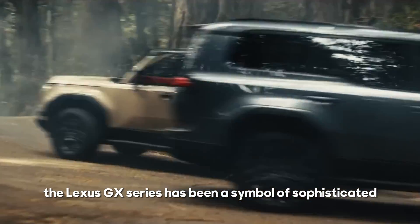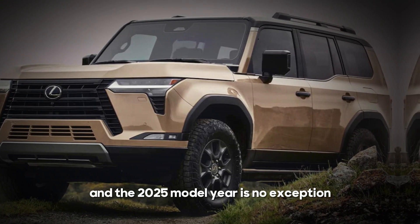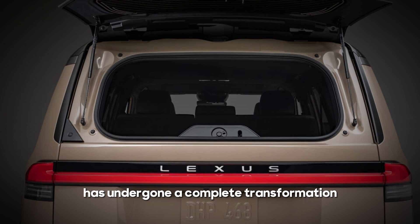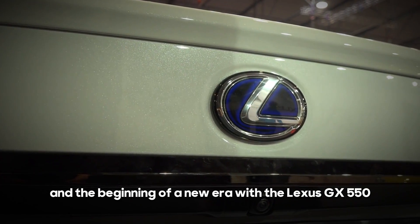The Lexus GX series has been a symbol of sophisticated utility and rugged elegance, and the 2025 model year is no exception. The 2024 Lexus GX, which sets the stage for the 2025 iteration, has undergone a complete transformation marking the end of the 2023 Lexus GX 460 and the beginning of a new era with the Lexus GX 550.